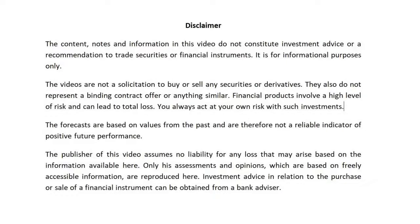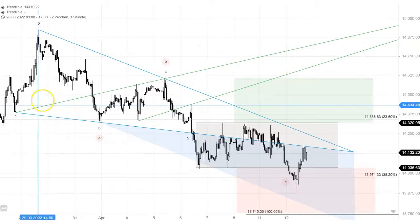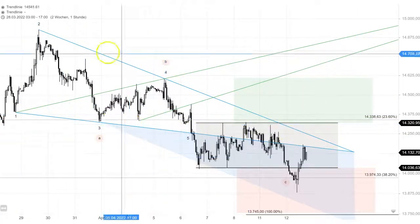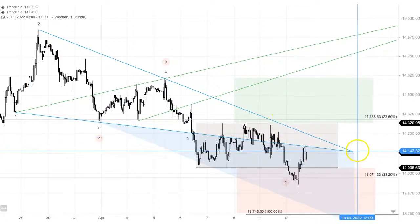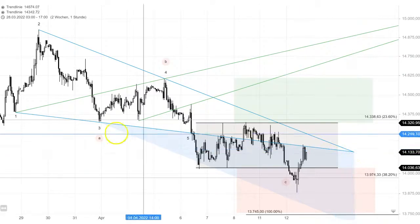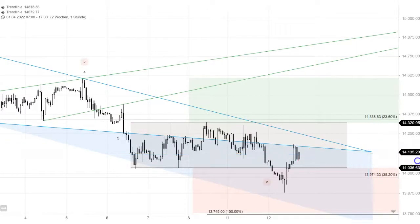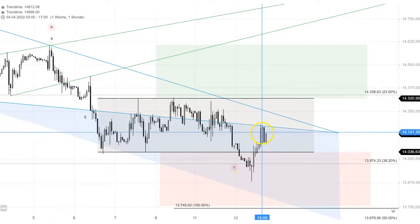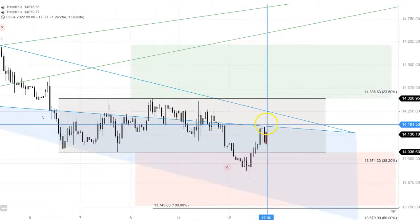Hey guys, another quick update on the German DAX just before Frankfurt closing. Most of you know this chart if you've watched my previous ones — it's a one-hour time frame. We still have that falling bullish wolfer wave wedge here, which expires around noon on Thursday German time. Looking closer at the lower trend line, we turned around today but then the DAX found resistance on that lower trend line for about three hours.